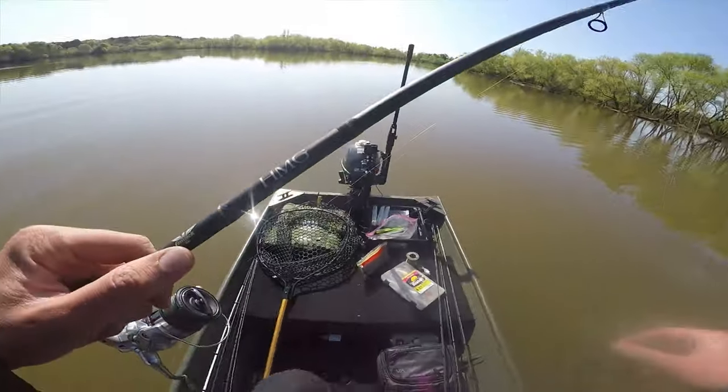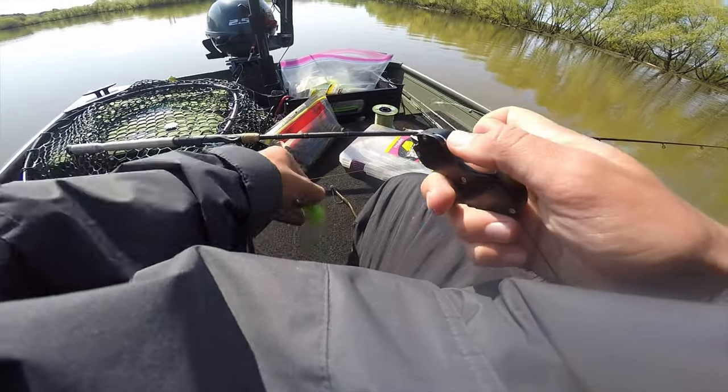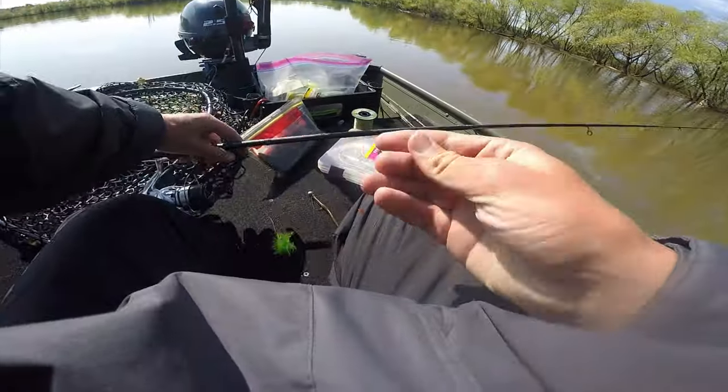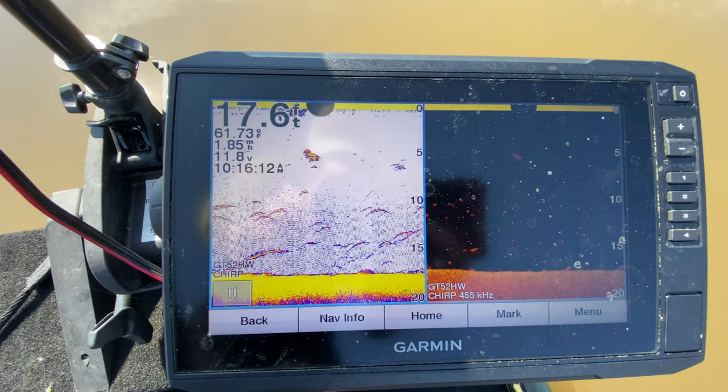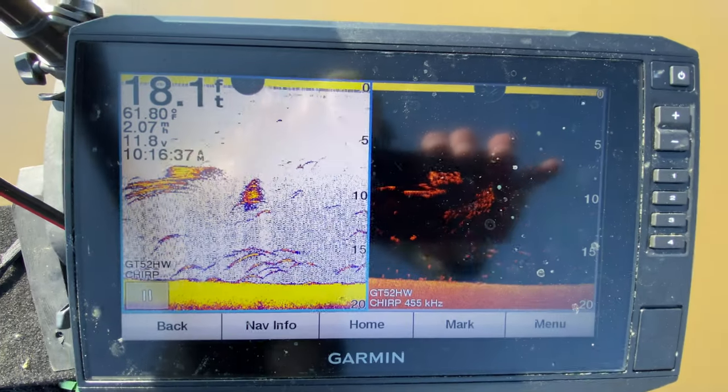Something crazy is going on — I'm seeing so many fish on the fish finder right now but I can't get them to bite. I'm guessing it's crappie, white bass, or white perch. I'm tying on a little crappie jig to see if anything down there wants to eat it. I've thrown everything: Texas rigs, shaky head, spinner baits, crank baits, jerk baits. Look at all that on the graph — that's got to be fish.